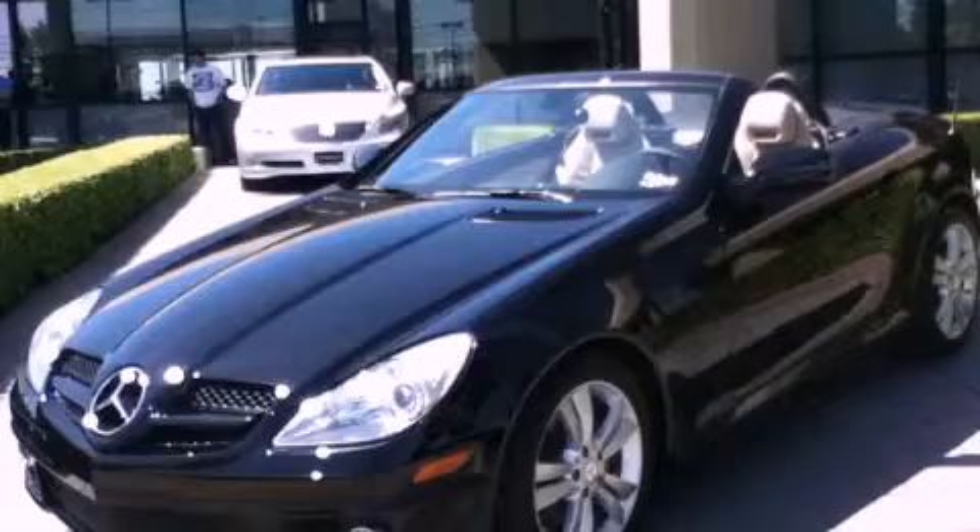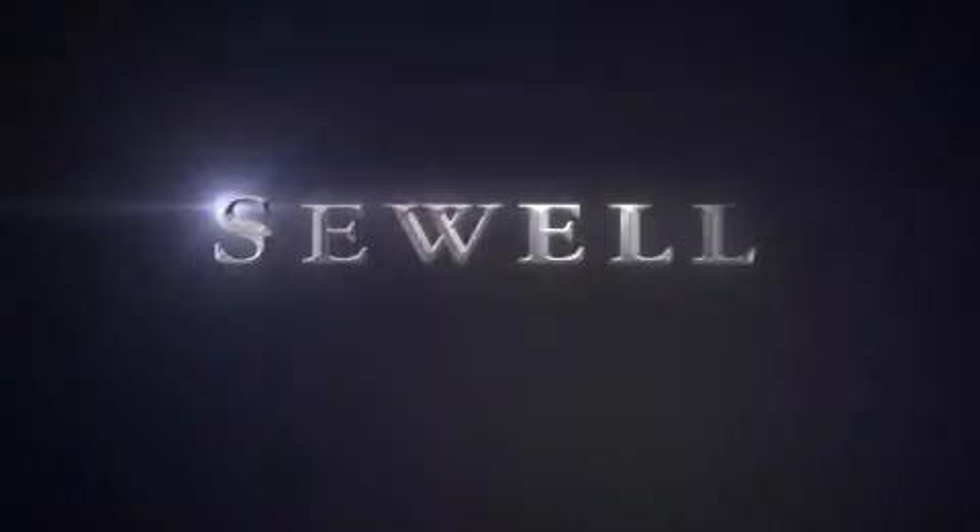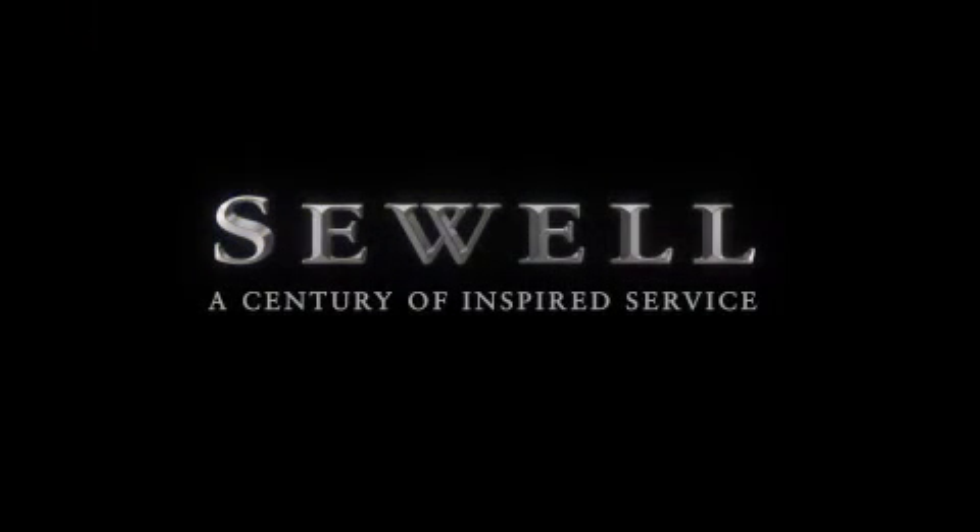Stop by today and test drive this automobile for yourself. At Sewell, our obsession with service extends to all of our customers, including pre-owned.